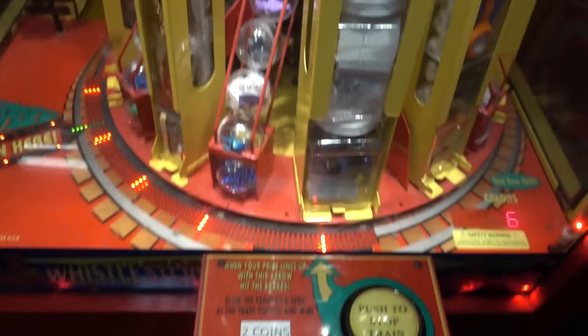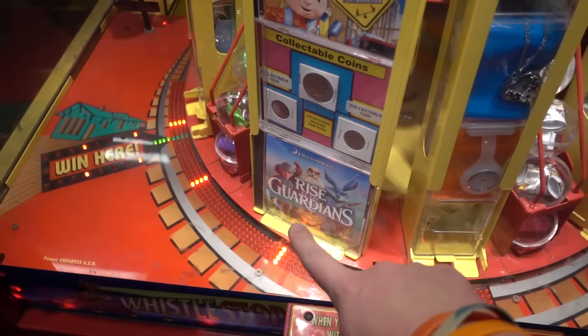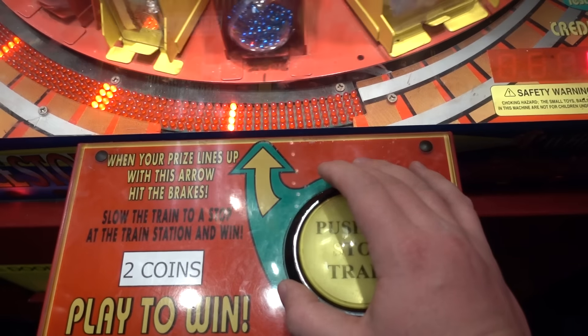Here we are playing Whistle Stop again. This time I have six plays, as you can see. So let's try to win Rise of the Guardians, that DVD right there. And then we'll try to win some money to go along with it. So here we go.